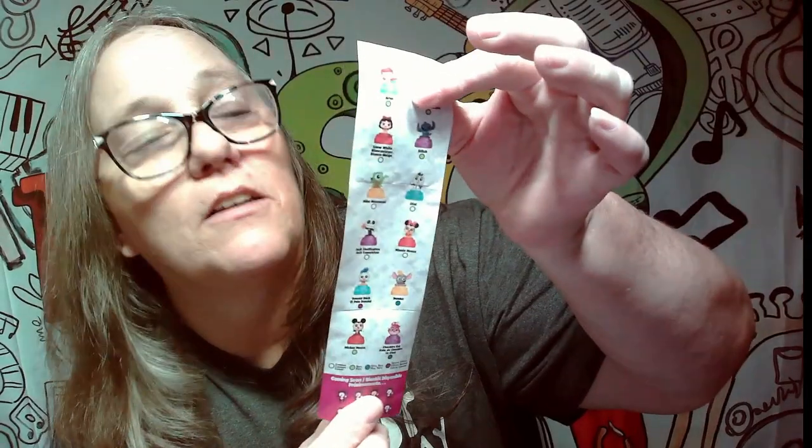Let's take a look at the character list. We have Ariel, Winnie the Pooh, Snow White, Stitch, Mike Wazowski from Monsters Inc., Olaf, Jack Skellington, Minnie Mouse, Donald Duck, Dumbo, Mickey Mouse, and Cheshire Cat. Donald is the special edition one, Cheshire is the ultra rare, and Ariel, Winnie the Pooh, Stitch, and Mickey Mouse are the rares — everyone else is common.